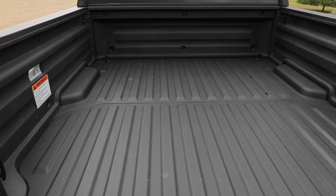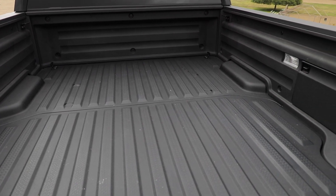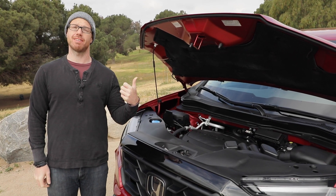One last cool feature is that if you option it up, Honda fits speakers directly in the bed of the Ridgeline.